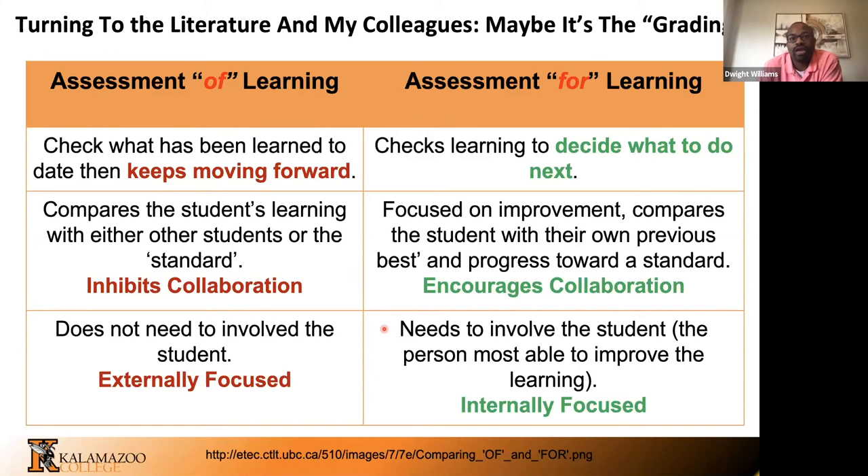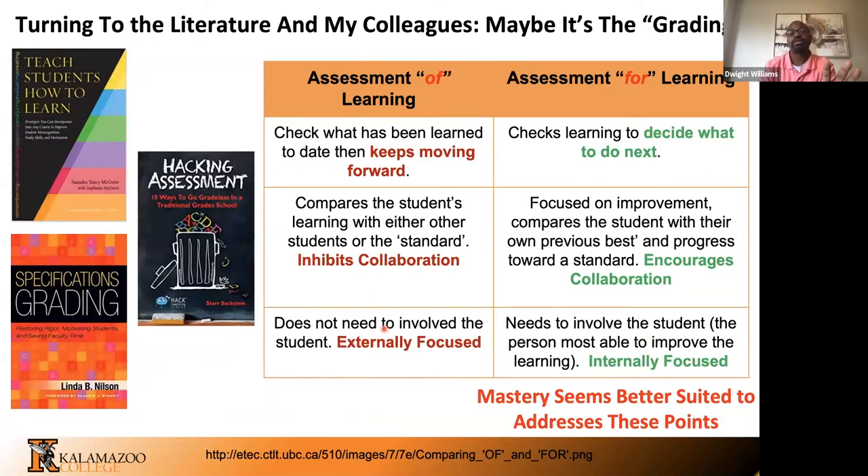I didn't know how to implement assessment for learning, and like many of you, I'm strapped for time. I committed to reading three books to figure it out. I'd been talking to colleagues about getting rid of points for a long time, so I read one text for that reason. Specifications grading was also presented as a format that might help me get at this assessment for learning model. I'm using mastery and specifications grading somewhat interchangeably, though they do have some subtle differences — you can dig into the literature to find those. And so we set out on this mastery-based idea.